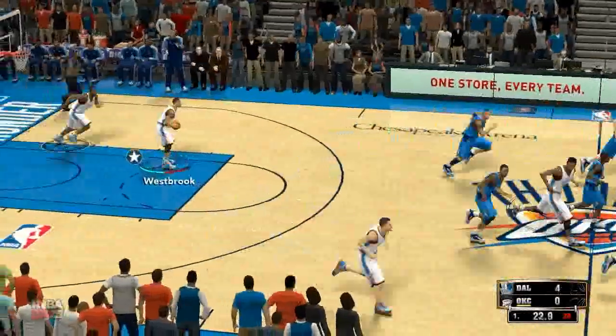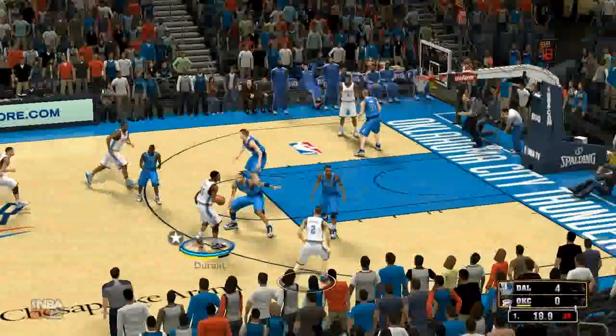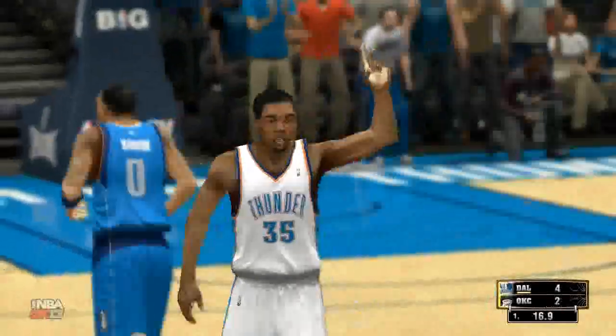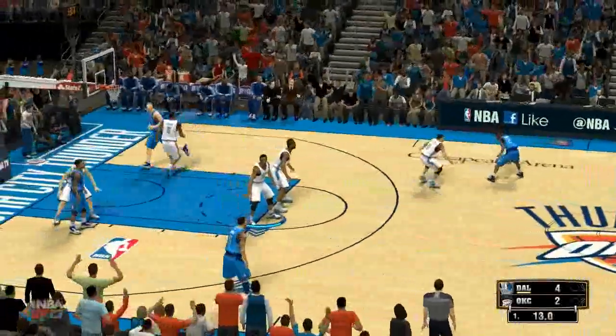Gets it to go. Mayo's got his first two points. Love the finish there — not much defense, though. And Ibaka kicks to Durant over Marion, and Durant gets it to go. The assist from Ibaka. And his skills go well beyond just his scoring — they really can run their entire offense through him.